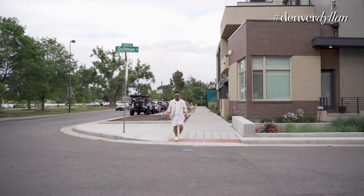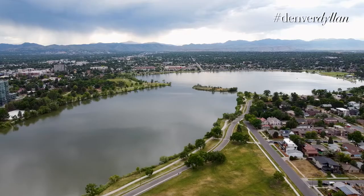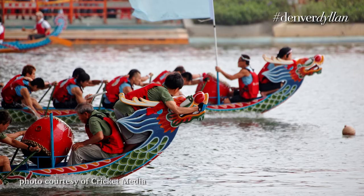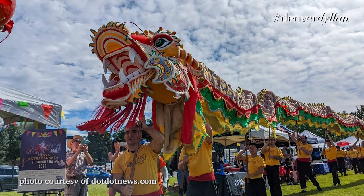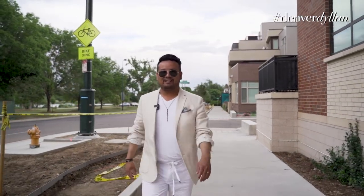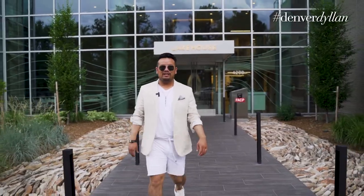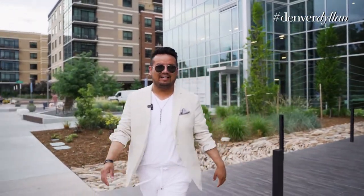One of my favorite things about the actual park itself, Sloan's Lake, is that it plays host to the annual Colorado Dragon Boat Festival, drawing nearly 50,000 people in on a weekend. It's one of the largest Asian-American events in the state, as well as west of the Mississippi. It's definitely a feast for the eyes. Thanks for joining me on this walk around the block. I hope you learned a lot about Sloan's Lake. I'll look forward to seeing you on the next one. Peace.